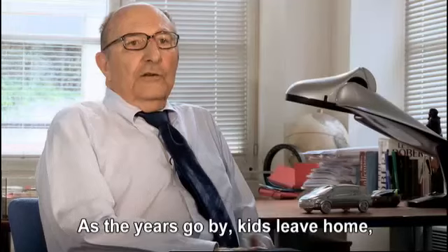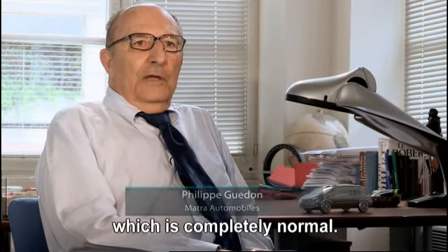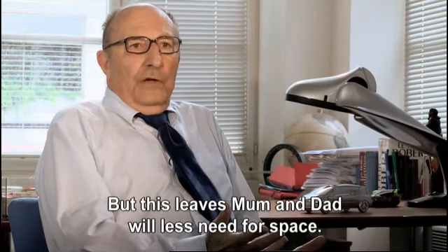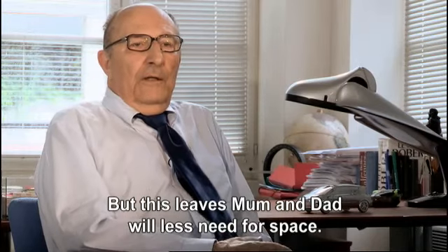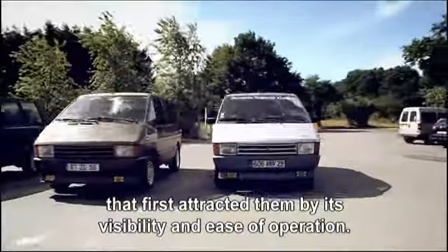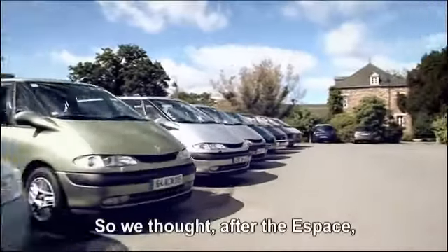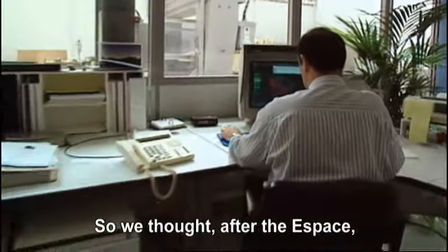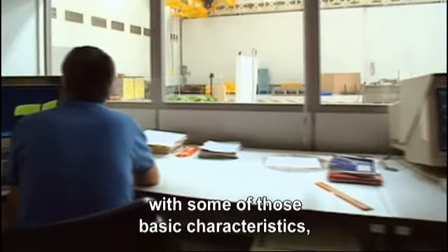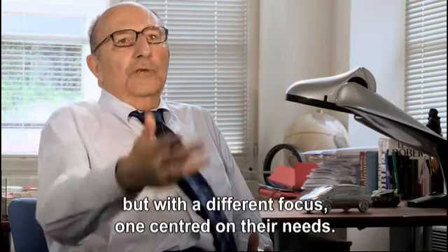As children grow up and the family shrinks back to just two, monsieur and madame found themselves with a very different need. But they had grown used to driving a car they were, generally, enthusiastic about — for its visibility, its ease. So we thought that, after the Espace, there was a possibility to propose a car that had some of its basic qualities, but in a different area — that of cars a bit more egoistic.